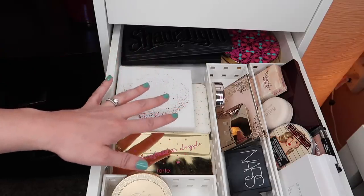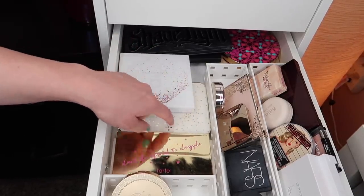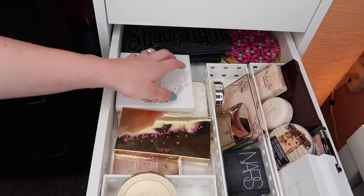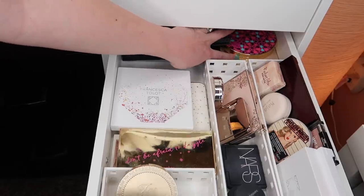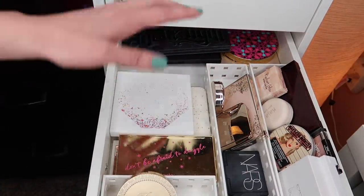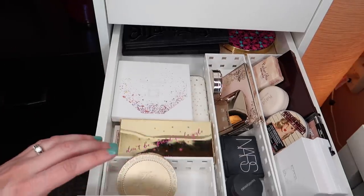There are a lot of things I want to pull for when the warmer weather hits, such as the Becca Jaclyn Hill palette, this Flower Beauty palette, and back here I have an ABH glow kit. So for now, I think the Hourglass face palette will be fine.